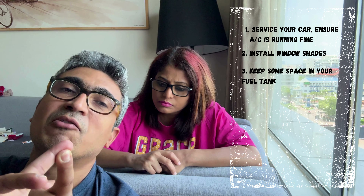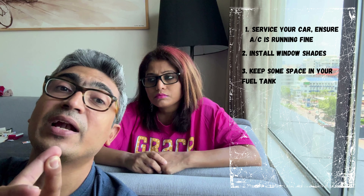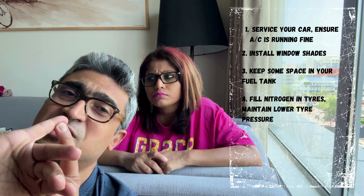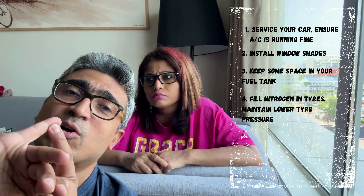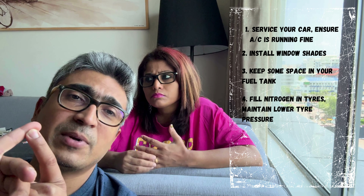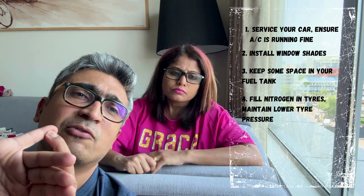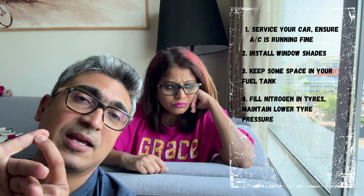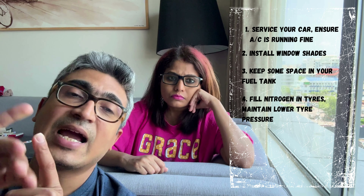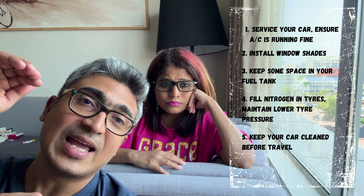Number three, do not fill your tank full with fuel — always keep some space. Fuel tends to gas up and creates more air pressure in the fuel tank in summer, which can be deadly. Number four, for tire pressure, fill nitrogen in place of normal air and reduce the air pressure to the lowest possible limit stated in your car manual. It might be slightly fuel-inefficient, but it's good for your tires so they won't inflate quickly. Number five, always clean your car before you start.